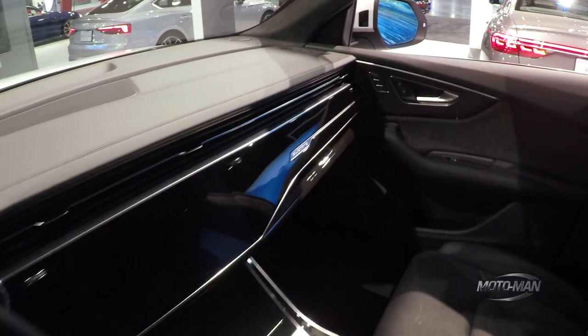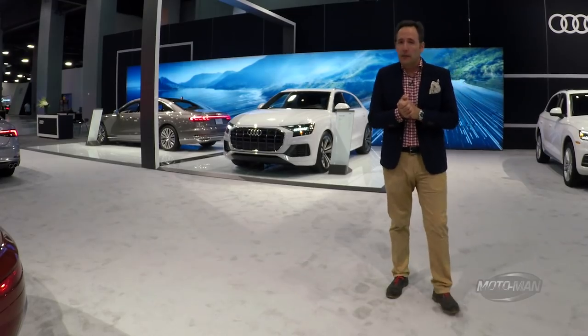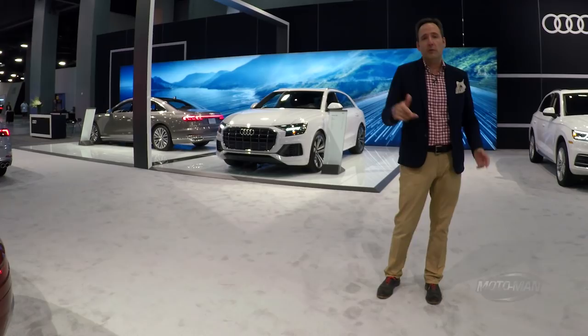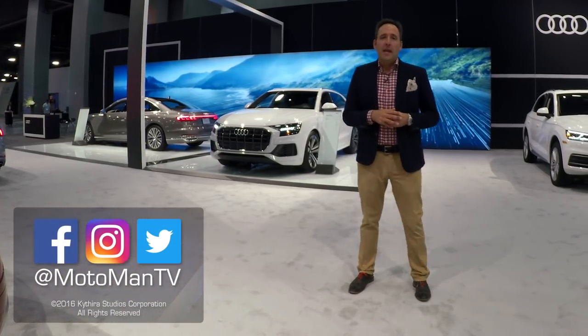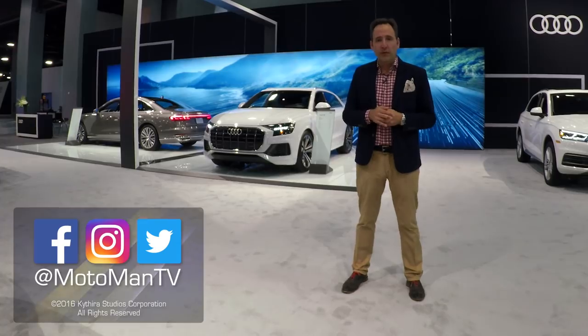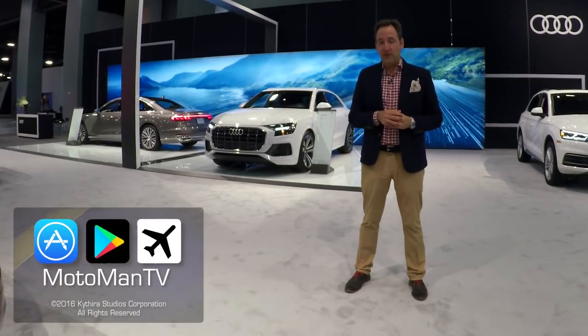This has been an interesting exercise coming to the Miami Auto Show. Clearly, the '71 Corvette was my favorite. I'm going to turn this around to you guys — let me know in the comments below or via our social media: MotomanTV on WordPress, Facebook, Twitter, and Instagram. And with that, I need to get out of town and go to my favorite Cuban joint, which is about five miles to the east. Until I see you next time, Bis Speta.